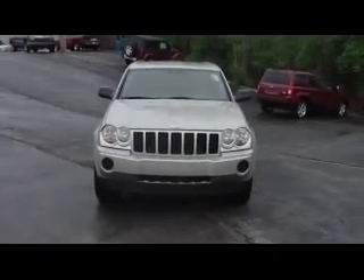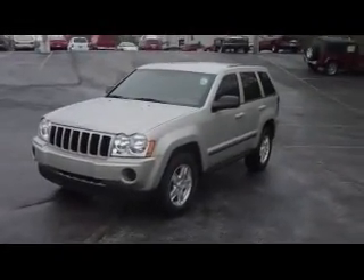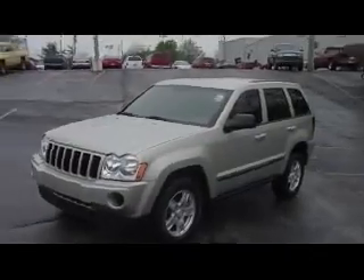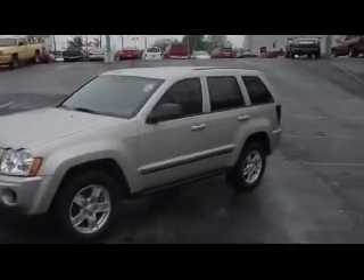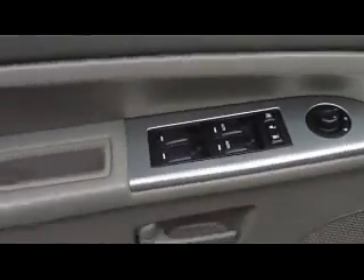Hi, this is Brian Marsh out here at Zimmer Chrysler Jeep in Florence, Kentucky. Today I'm going to show you our 2007 Jeep Grand Cherokee. This is a light Greystone color. This vehicle has a 3.7 V6, automatic transmission, aluminum rims, four-wheel drive, cloth interior, power locks, windows, and mirrors, a CD player, and air conditioning. This vehicle has 43,495 miles.